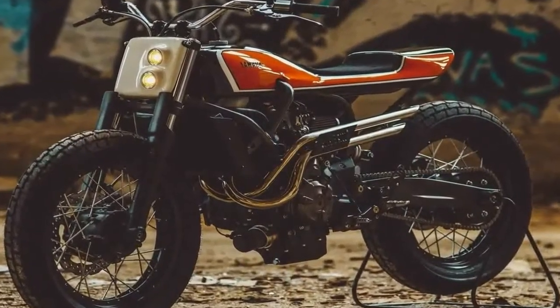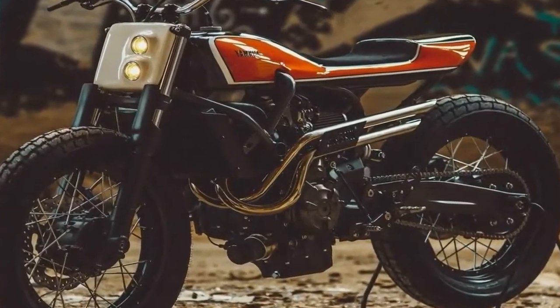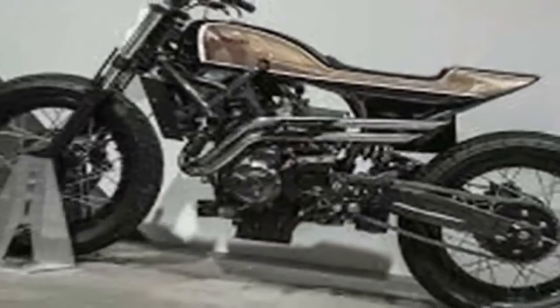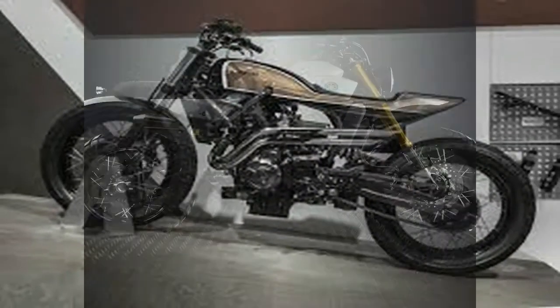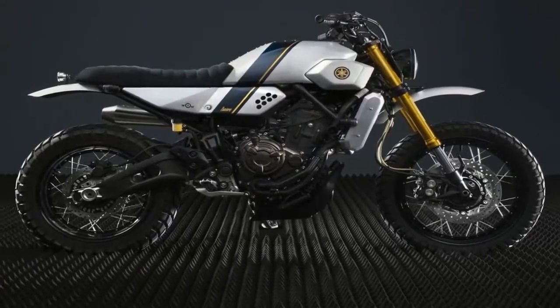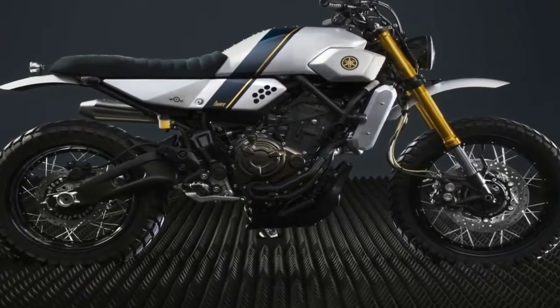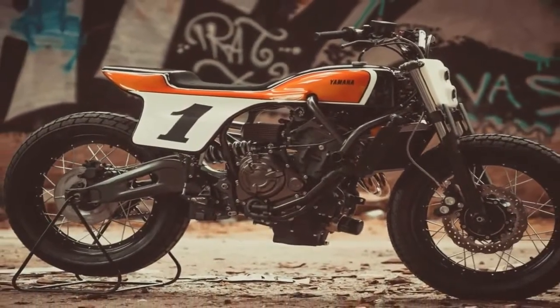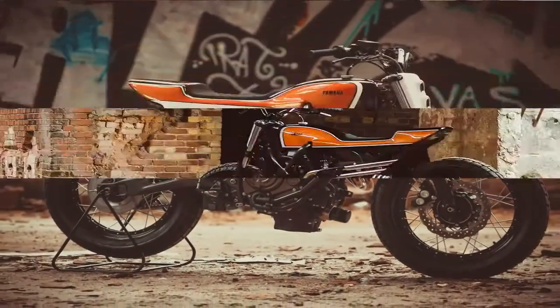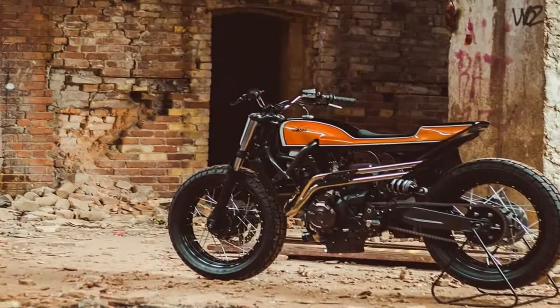Jigsaw Customs is the custom shop of mechanic Petro's Chapsy Rodolus. Petro's grew up inside his father's repair shop and from a young age he was surrounded by motorcycles and customizing, since his father was preparing motorcycles for dragster races.